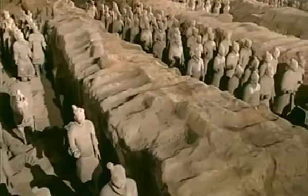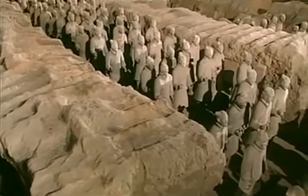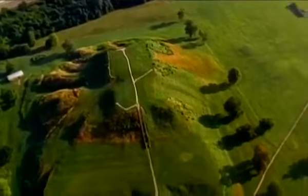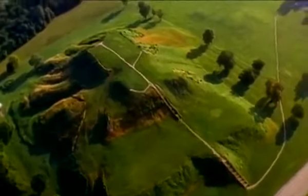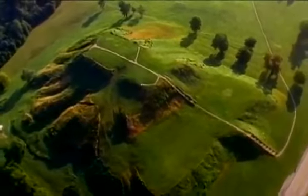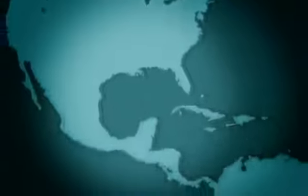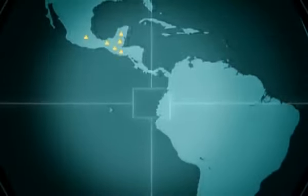Buried close by, the emperor had a private army of clay warriors on permanent standby to guard his tomb. Across the world to North America, and in the fertile Mississippi Valley of Illinois, the native Cahokians were also thinking big. A thousand years ago, they built this gigantic pyramid mound around 10 stories high. Travel south, and large pyramids can still be found through Central America and in Peru.